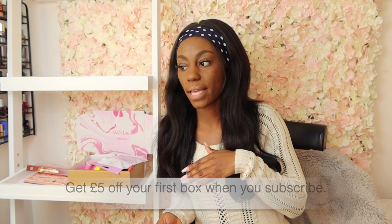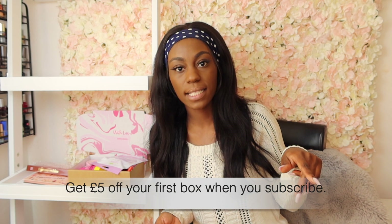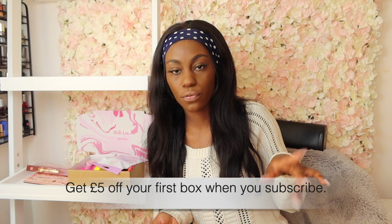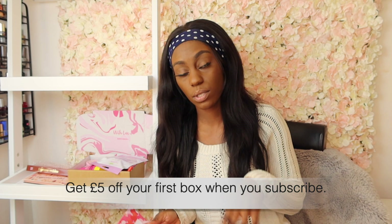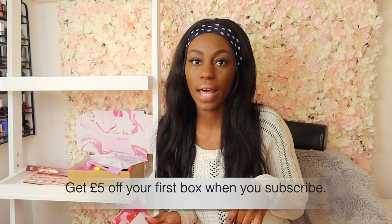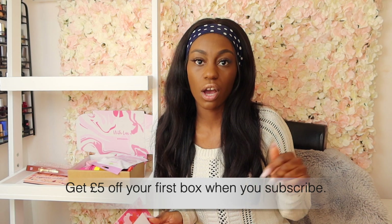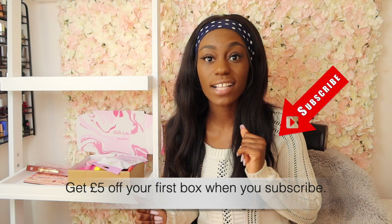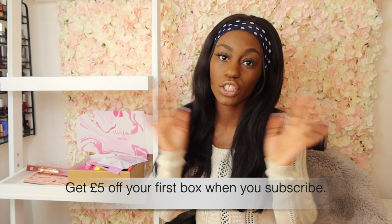Let me know what you guys think of this unboxing and your views on Birchbox. If you're not subscribed but love these products, click the link below — I've got a referral code so you can get £5 off your first subscription with Birchbox. Go ahead and click that link. I'll see you guys on the next video — thank you so much for watching, bye guys!